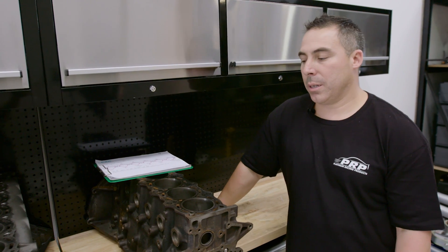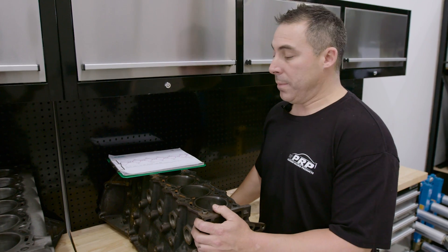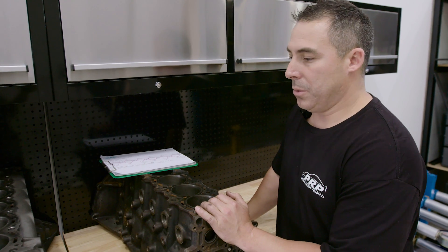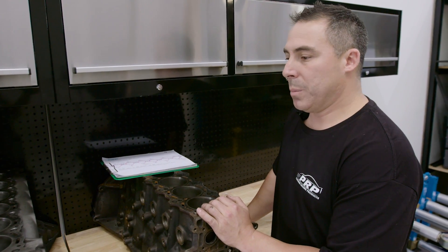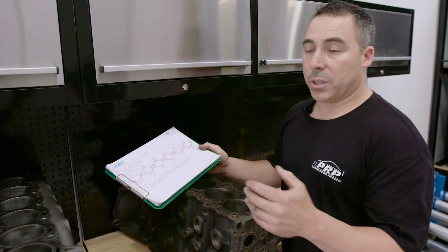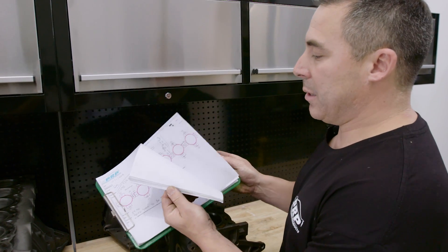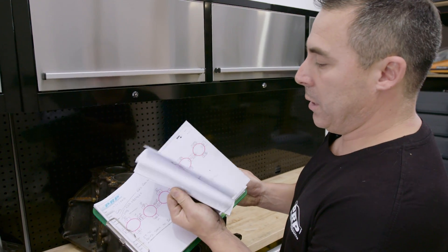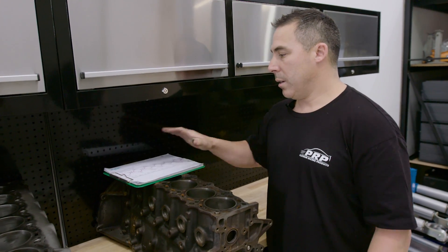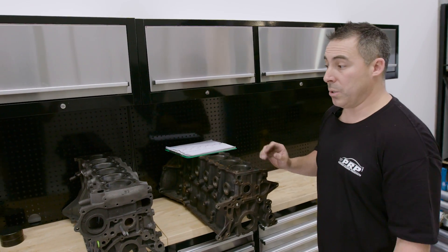Next we're going to discuss sonic testing and compare these two. I've already tested this 2JZ, which saves time. It takes about half an hour without distractions to test each block, especially with calibration. I usually try to test a block a day — 30 or so a month — and this is last month's testing on RBs predominantly. I'm going to grab my sonic testing gear and run through cylinder number one of this 2JZ for you.